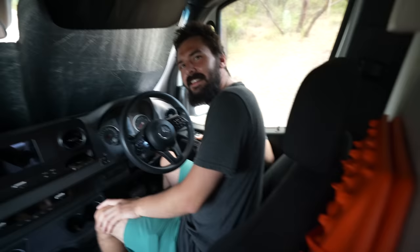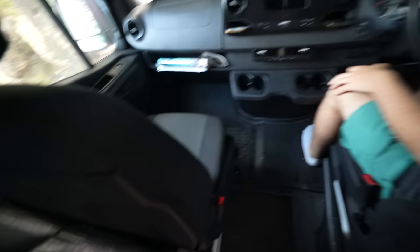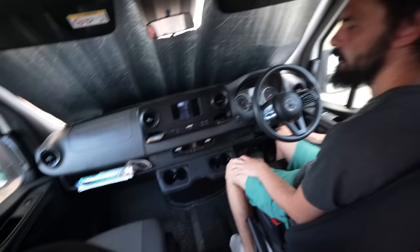Behind Vian's seat you can see we've fit the recovery tracks and a lot of other things. Behind my seat we've got the window shades and camping chairs — we've really been able to fit a lot behind our seats. You'll see when we go in there later that we have an overhead cupboard, which is why there's a lower head height in that area.